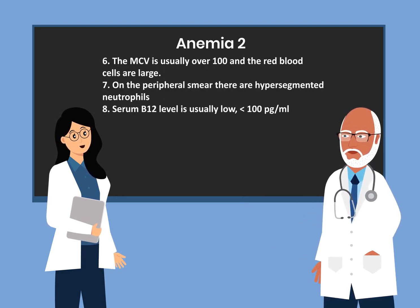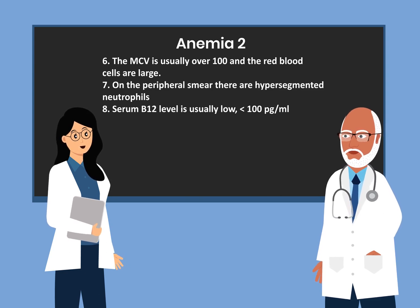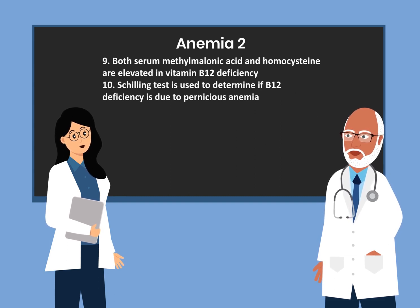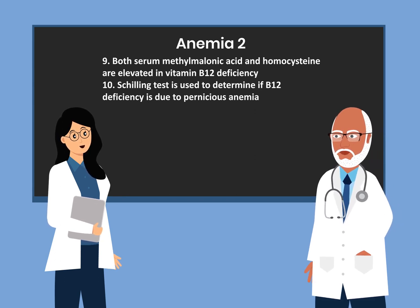The MCV is usually over 100 and the red blood cells are large. On the peripheral smear there are hypersegmented neutrophils. Serum B12 level is usually low, less than 100 pg/mL. Both serum methylmalonic acid and homocysteine are elevated in B12 deficiency. The Schilling test is used to determine if B12 deficiency is due to pernicious anemia.